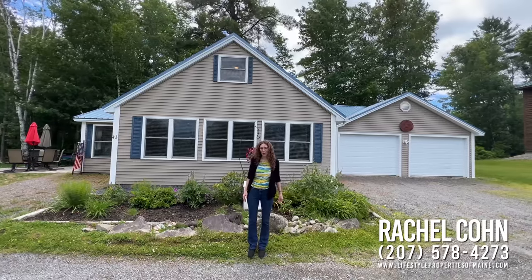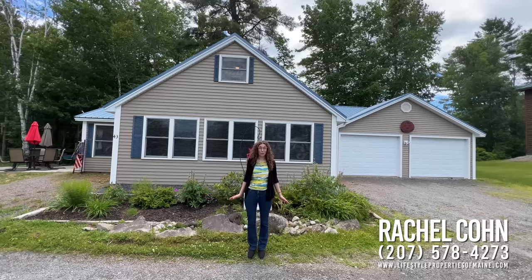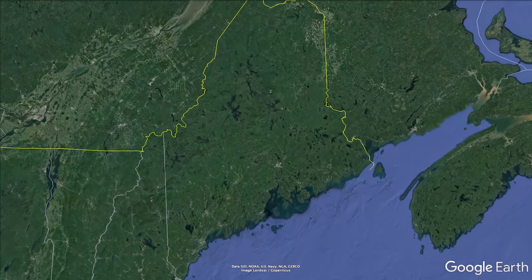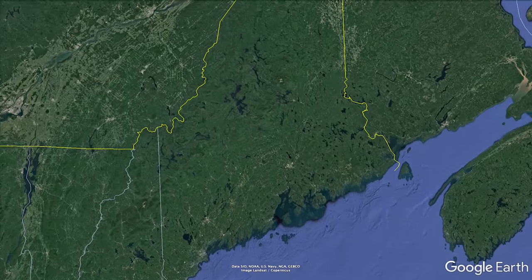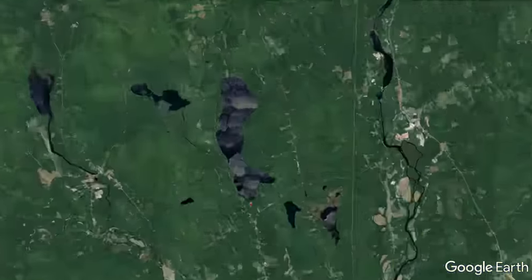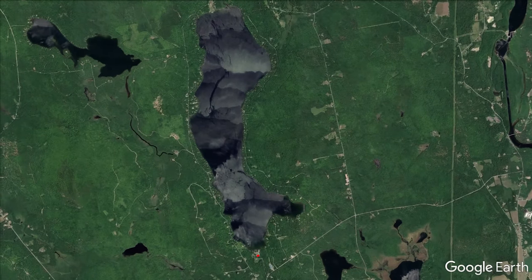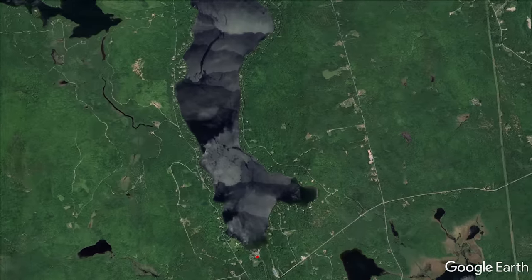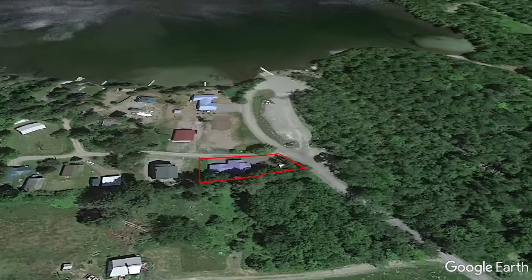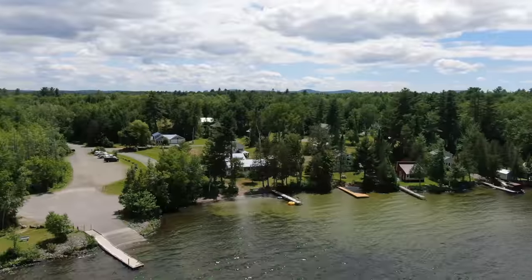Welcome to United Country Lifestyle Properties of Maine. I am super excited today to share with you this awesome property located at 43 Alder Drive in Emden. We have Emden Pond right behind us — don't be fooled by the name. It is a pond, but it is over 1,500 acres surface area and has a depth of about 150 to 180 feet.